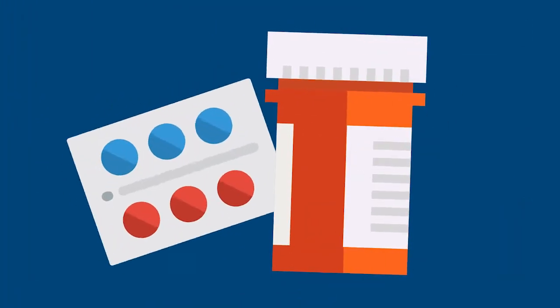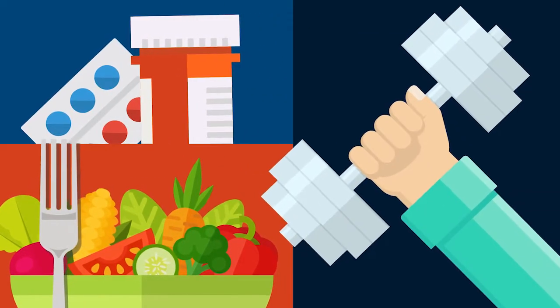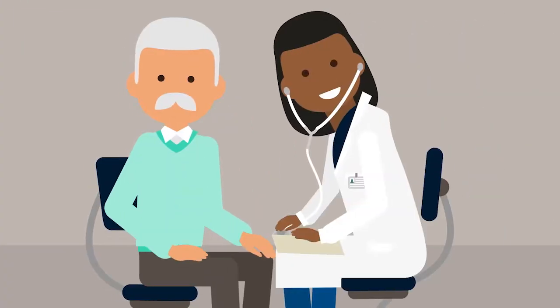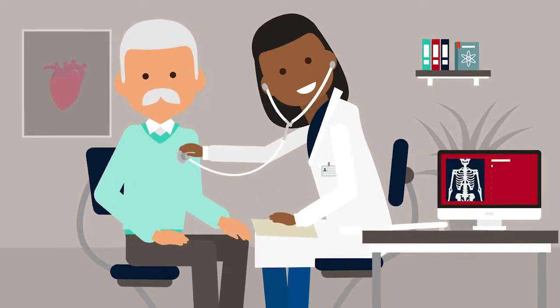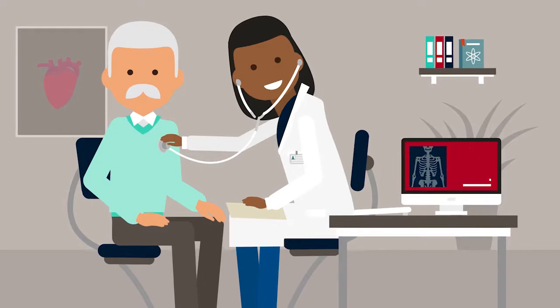The good news? You and your doctor can improve your heart's ejection fraction and overall health in a variety of ways. While ejection fraction is a good gauge of heart health, it is not the only indication of a heart abnormality. It's important to monitor your body and report any uncomfortable feelings to your doctor.